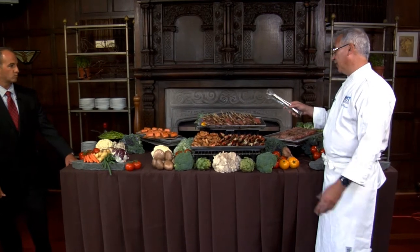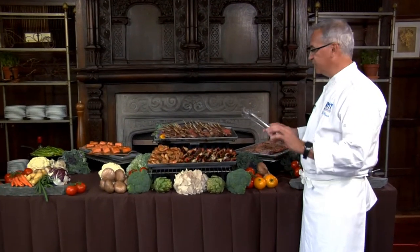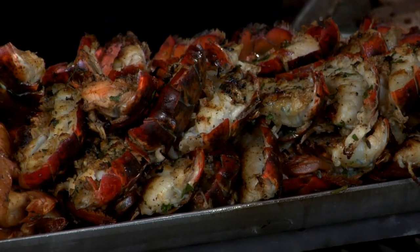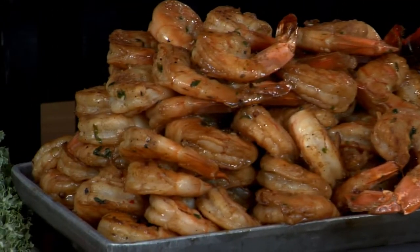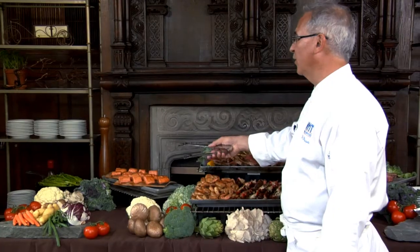Here are some lobster tails if you choose them — split, marinated in olive oil, very simple sea salt and pepper, grilled very gently. Next to them we have shrimp grilled with tamarind, which has a nice spice flavor to it, and this has been going over very well.